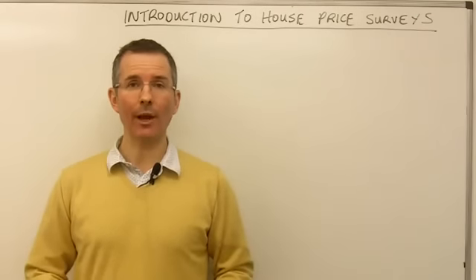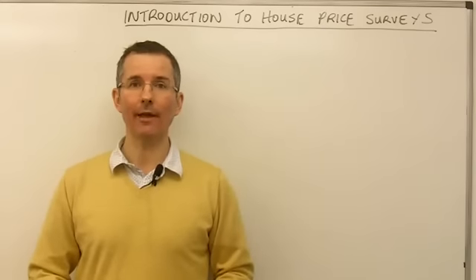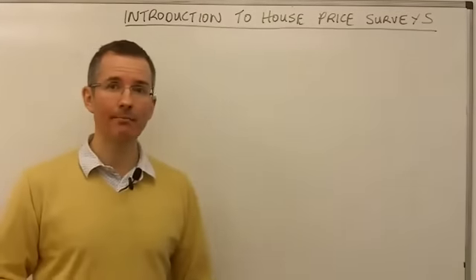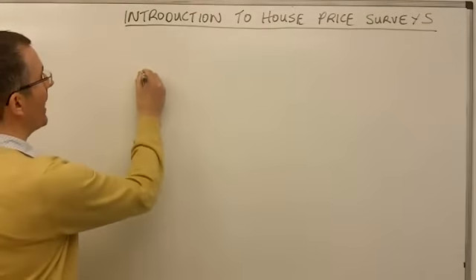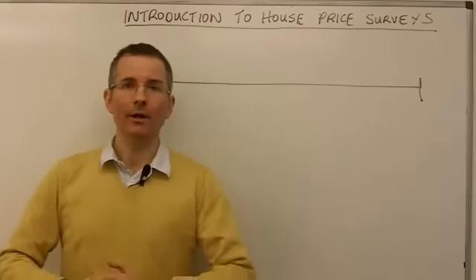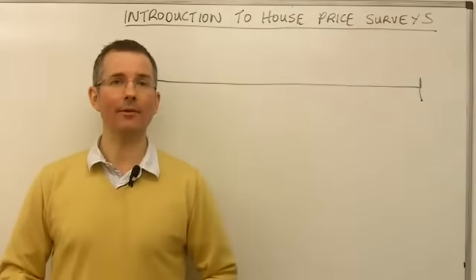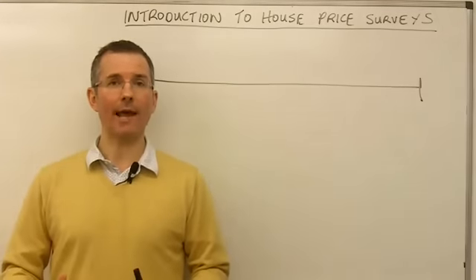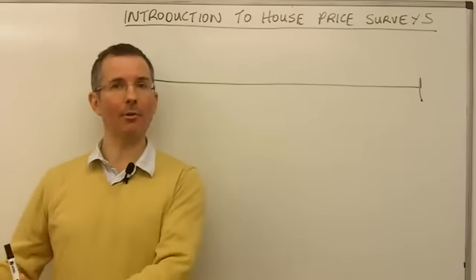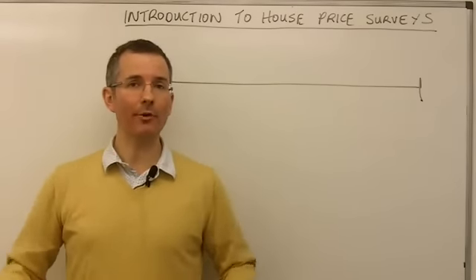So with those caveats in mind, let's take a quick look at a typical property transaction — what happens roughly when — and then look at five or six of the key surveys. Property is not like buying a bag of oranges at Tesco, where you agree the price and receive the goods within seconds. Property is a registered asset. There's a list of buyers, sellers, and owners. So it takes a little bit of time to get from the point where you market a property to the point where somebody's actually paid you cash for it. And that creates one or two interesting problems for the people who put out house price surveys: which part of the transaction do you focus on?